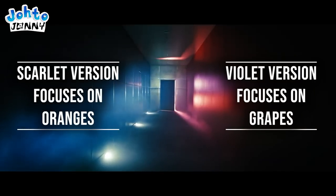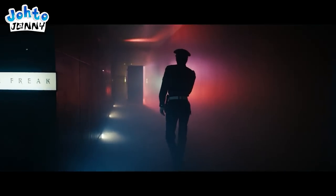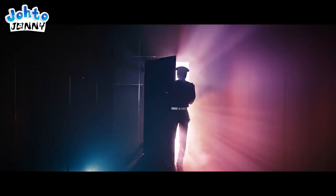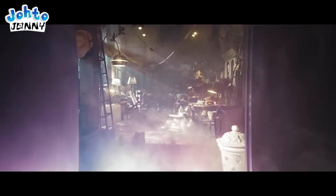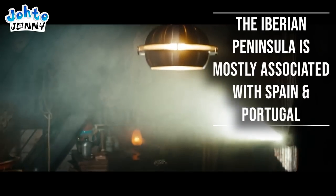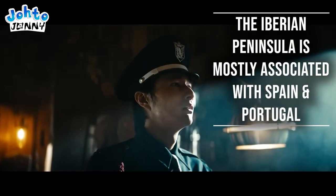The open door also gives off Scarlet and Violet lights. Our guard enters the Scarlet Violet room, and it's filled with artifacts from Spanish history, obviously hinting at the use of Spain and the Iberian Peninsula. One thing that stood out heavily to me is, amidst all the artifacts,